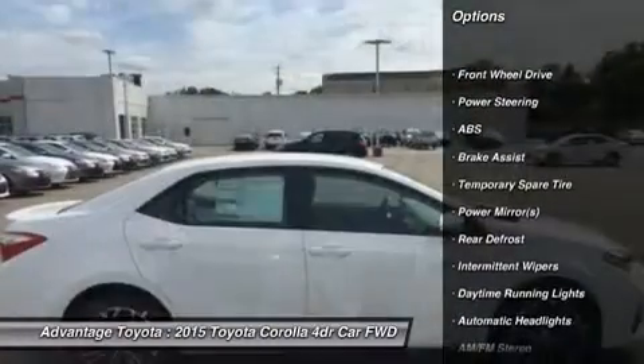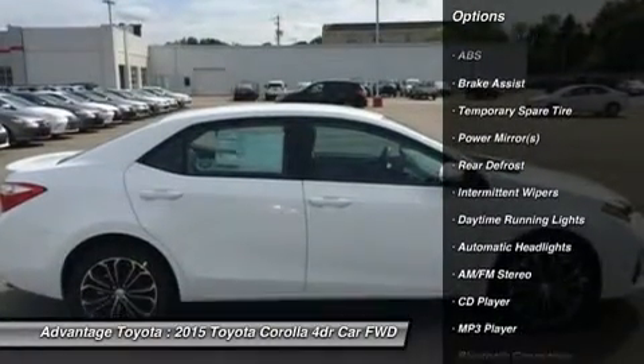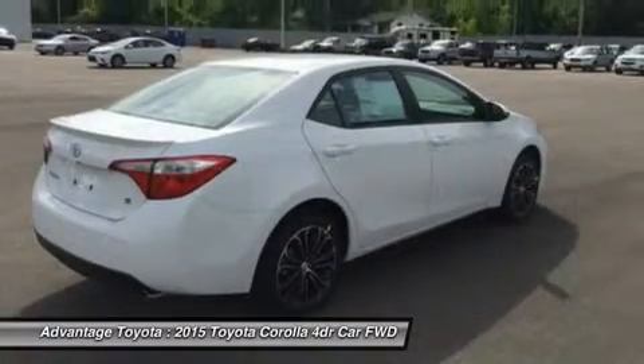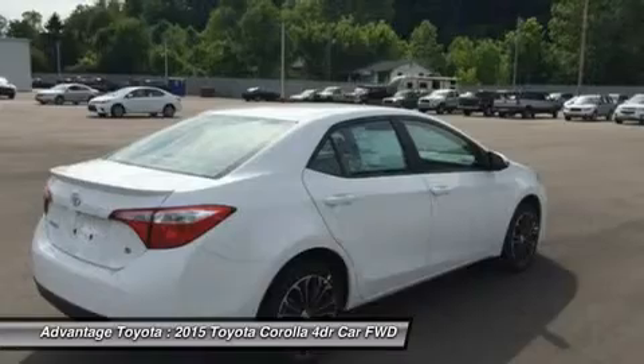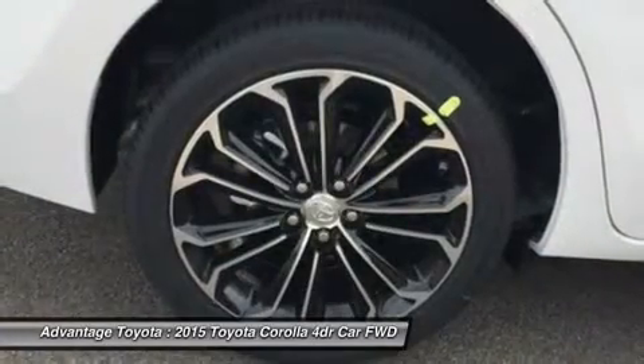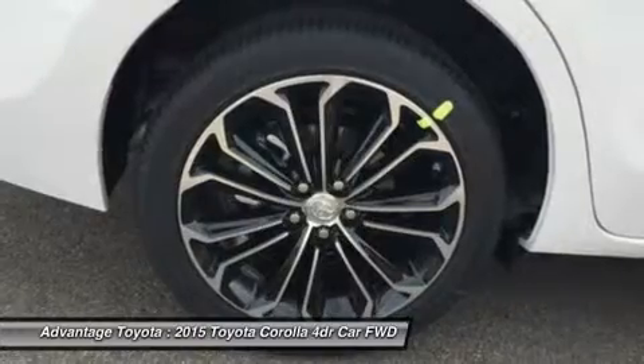With four models, there is a Corolla for almost every taste. Toyota has given shoppers two peppy 1.8L four-cylinder engine alternatives. The version for the L, LE, and S models has dual variable valve timing with intelligence and 132 horsepower.